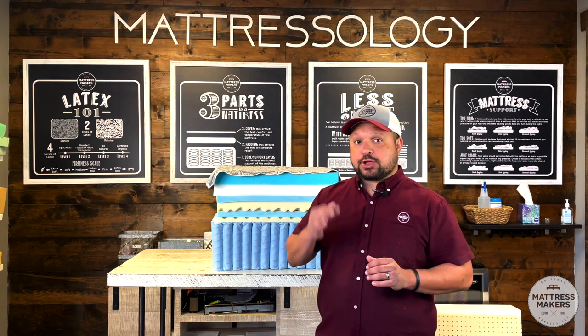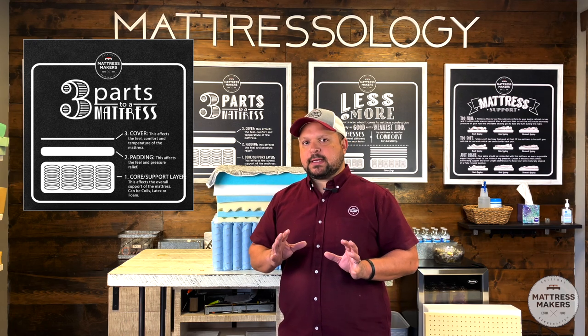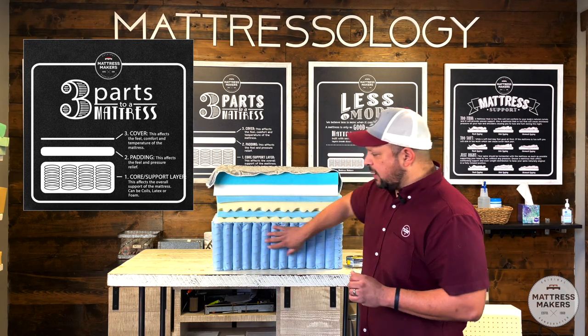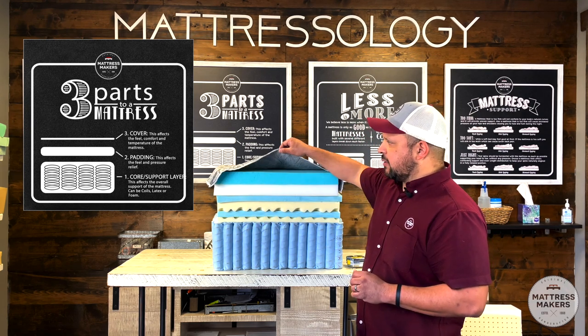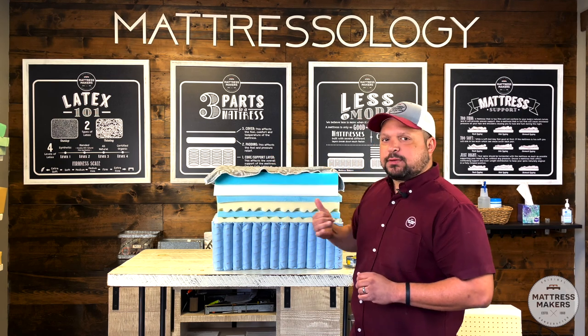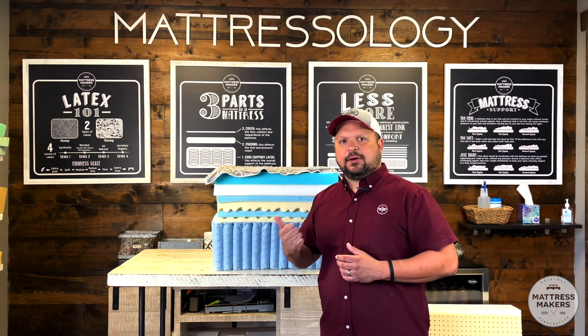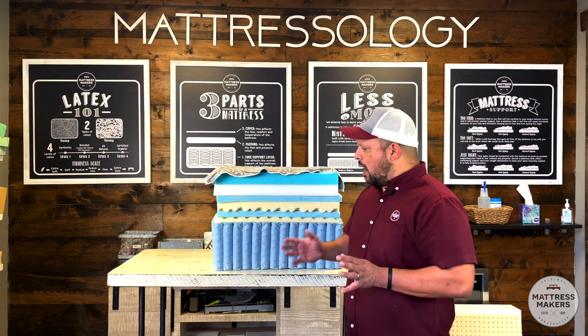There are three main parts to a mattress: the support layer, the comfort layer, and the cover — which can be either quilted or not quilted. All three of these factors affect the feel, support, and comfort of the mattress.